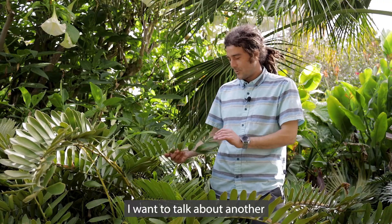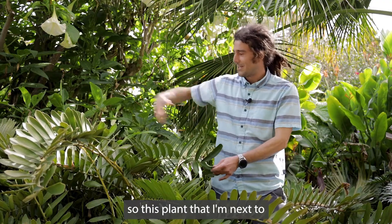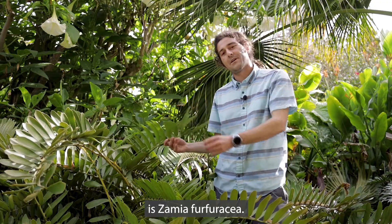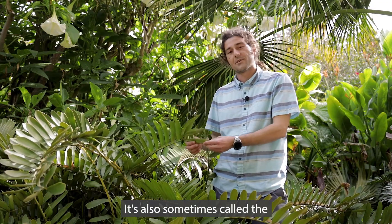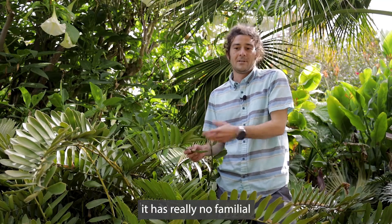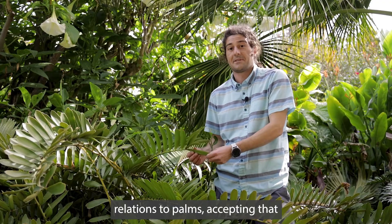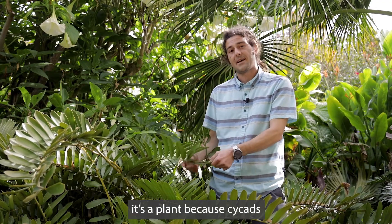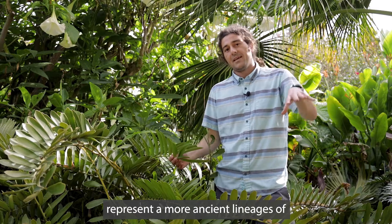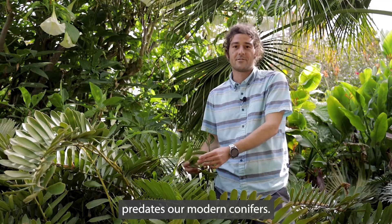I want to talk about another one of my favorites among the cycads. This plant that I'm next to is Zamia furfuracea. It's also sometimes called the cardboard palm, even though it has really no familial relations to palms, accepting that it's a plant, because cycads represent a more ancient lineage of plants that even predates our modern conifers.